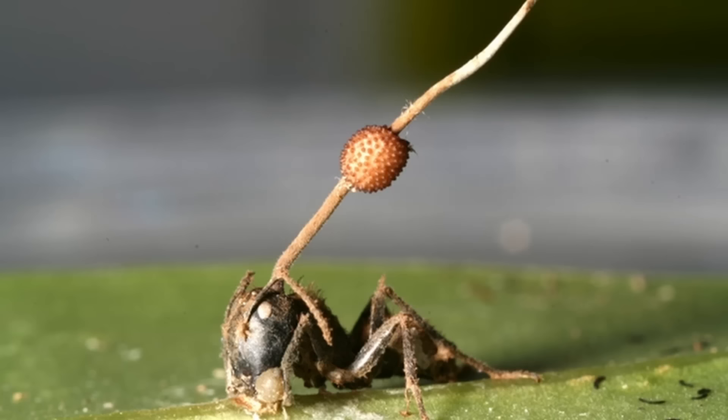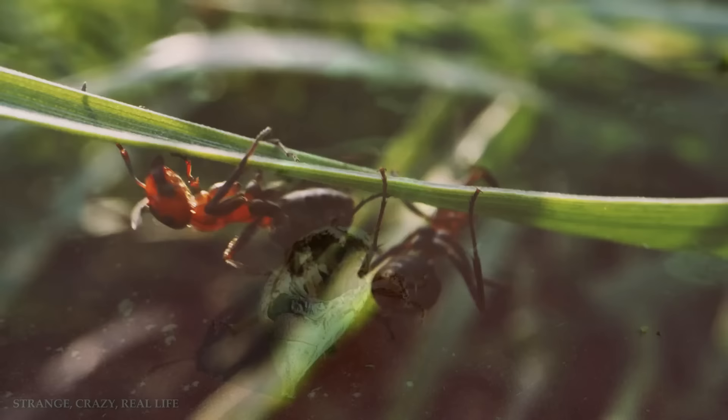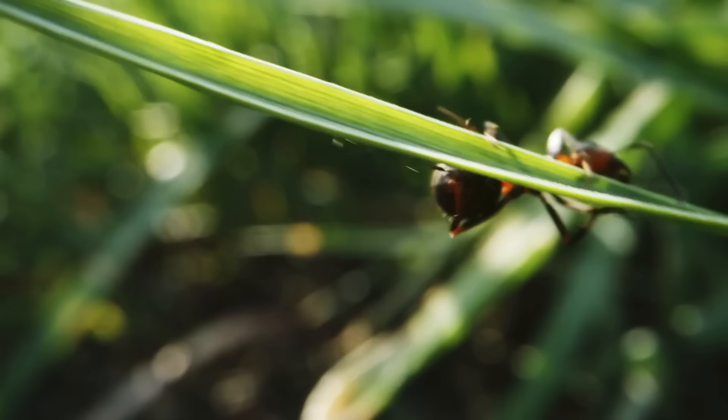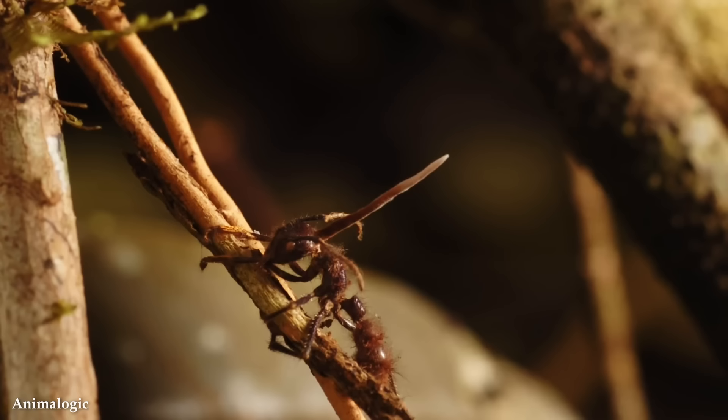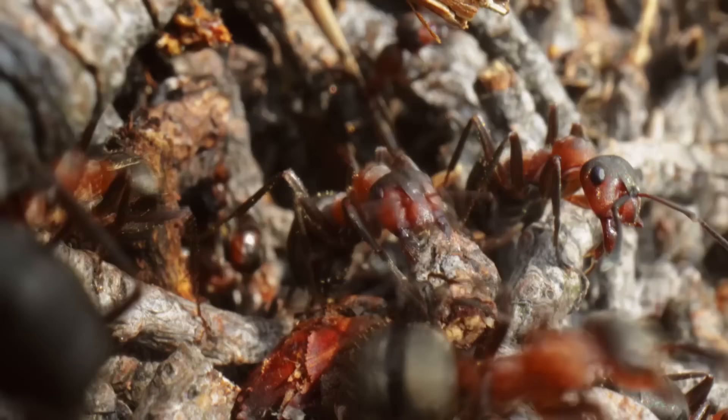These unique fungi have gained notoriety for their ability to infect and manipulate the behavior of insects, effectively turning them into zombies to serve their own reproductive needs. The life cycle of zombie fungus begins when the fungal spores come into contact with a suitable host, typically an insect or arthropod, which then germinate, invade the host's body, grow inside, and eventually take control of its behavior. As the infection progresses, the fungus manipulates the host's nervous system, forcing it to act in ways that benefit the fungus's reproductive process.